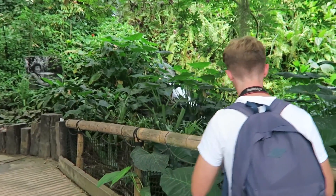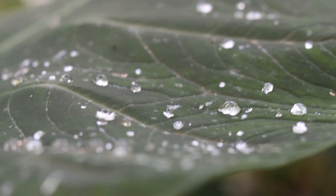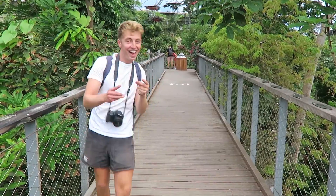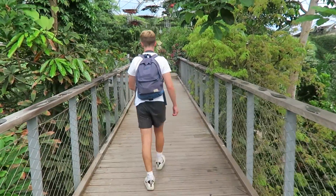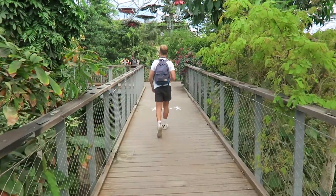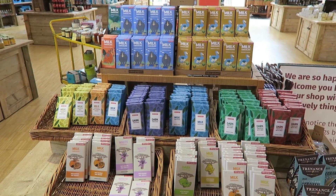Overall, the Eden Project is a fantastic example of a tourist attraction which can have long-lasting positive effects on both the people that visit and also on the planet. If you get the chance to visit, I would highly recommend getting there early and giving yourself the whole day to explore. I would also encourage you to buy something from the gift shop, which will help out local businesses.